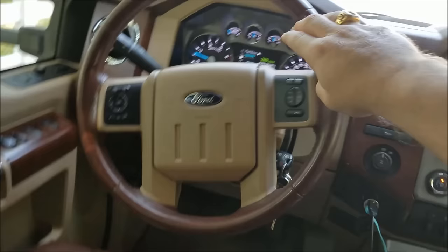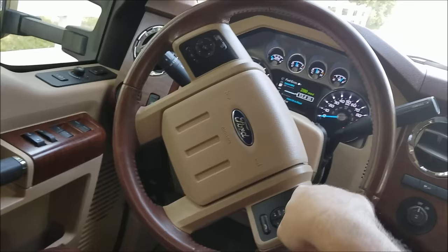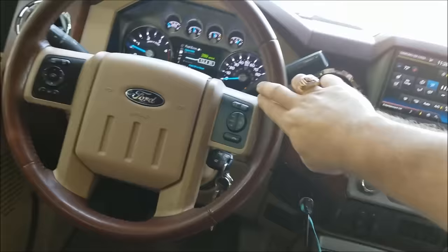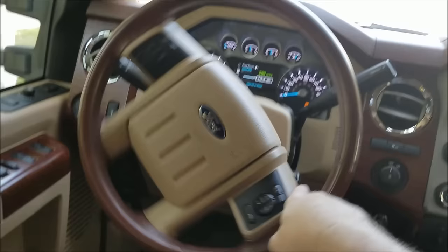One of the first things you can do to get a feel for your rig is to see just how many times you can turn your steering wheel. For my truck, it appears to be a little over two revolutions. Here is one revolution, two revolutions, and a little over.